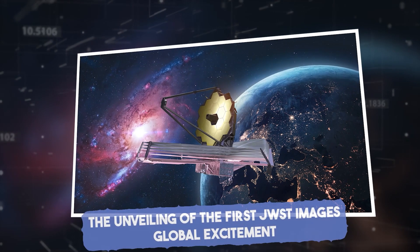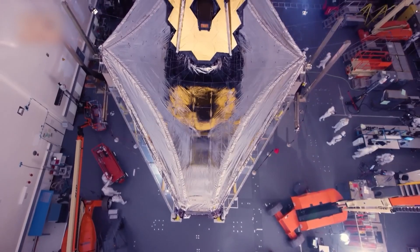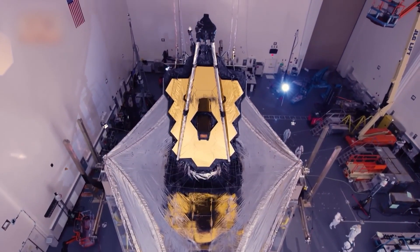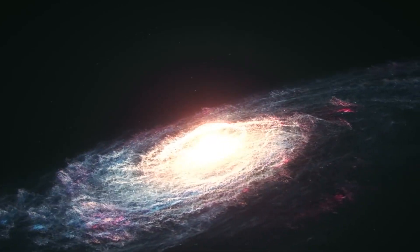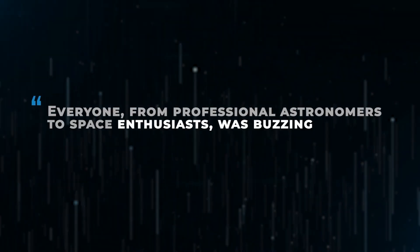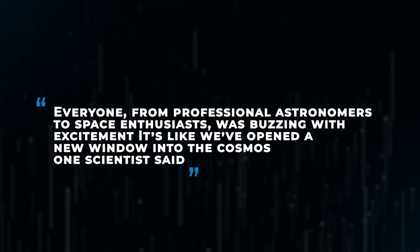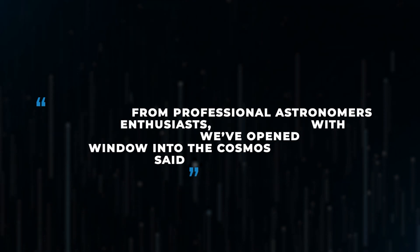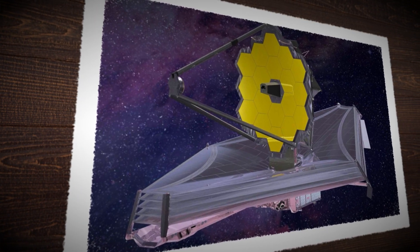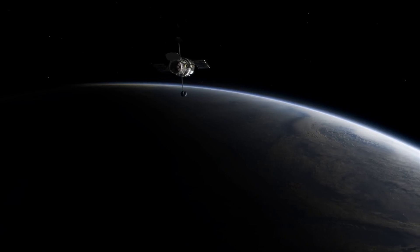When NASA released the first images from JWST in July 2022, the world was absolutely stunned. These images weren't just beautiful — they represented the deepest infrared views of the universe ever captured. Everyone, from professional astronomers to space enthusiasts, was buzzing with excitement. As one scientist said, it's like we've opened a new window into the cosmos. This anticipation isn't surprising, given that JWST's abilities far surpass those of any telescope before it.